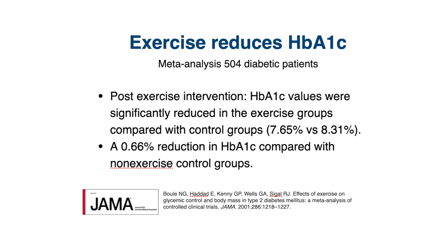This is a significant amount that we would expect to reduce the risk of diabetic complications. To put it into context, people who take metformin have been shown to reduce HbA1c levels by about 1.1%.